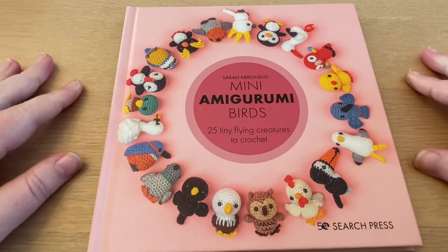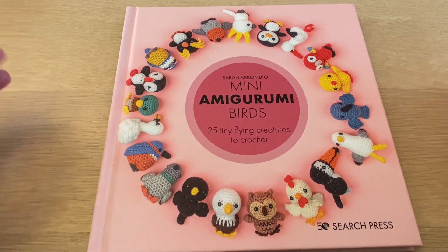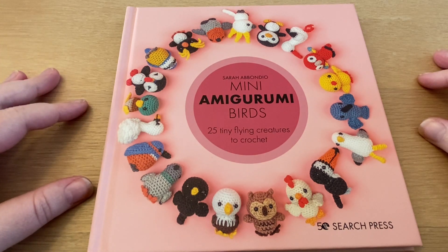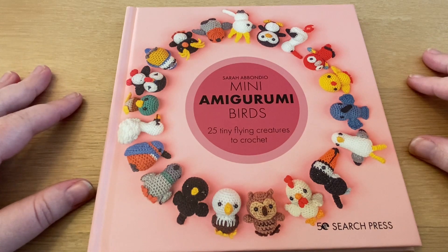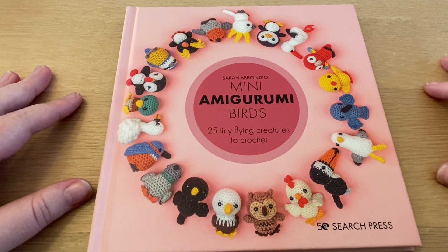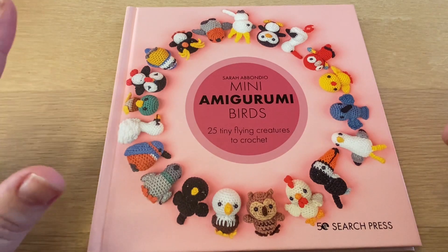I hope you enjoyed this first-hand impression of the Mini Amigurumi Birds. If you like to see this content and want to talk about yarn, crochet and much more, I encourage you to hit that subscribe button if you haven't done it already, and of course the notification bell so you get notified whenever I post new videos. These videos can be anything from first-hand impressions of books to yarn talks, yarn hauls, giveaways, tutorials and much more. Take care and happy crafting!